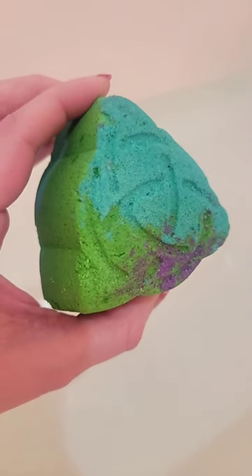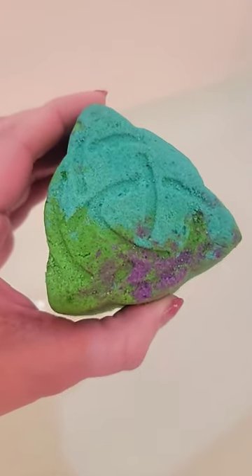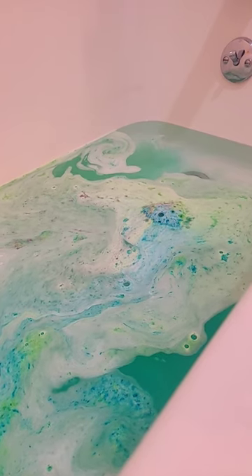This is the Mystical Knot Bath Bomb from Fragrant Jewels. It's a very bright, pigmented bath bomb. It smells really good — I'm really picking up on an apple scent.